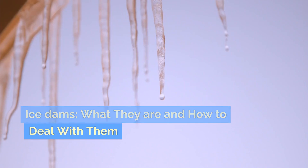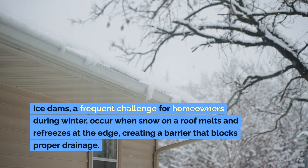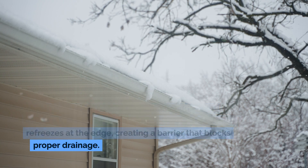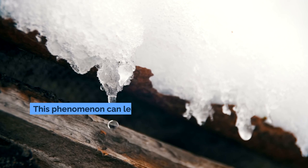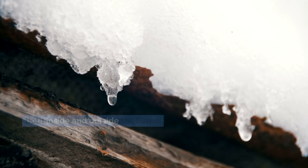Ice dams: what they are and how to deal with them. Ice dams, a frequent challenge for homeowners during winter, occur when snow on a roof melts and refreezes at the edge, creating a barrier that blocks proper drainage. This phenomenon can lead to significant damage both inside and outside the home.